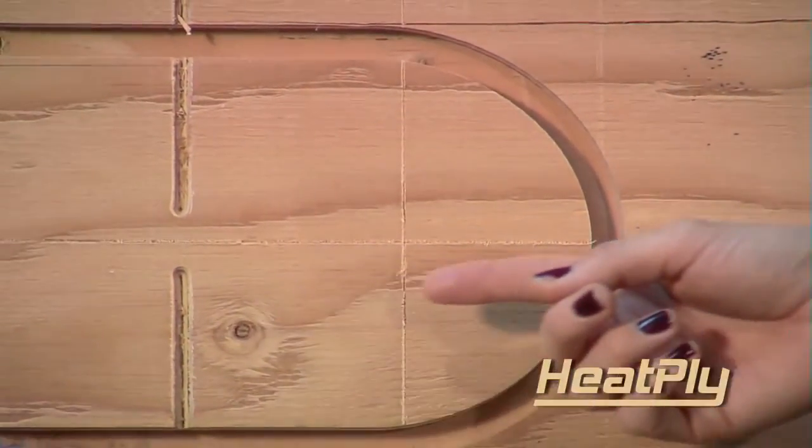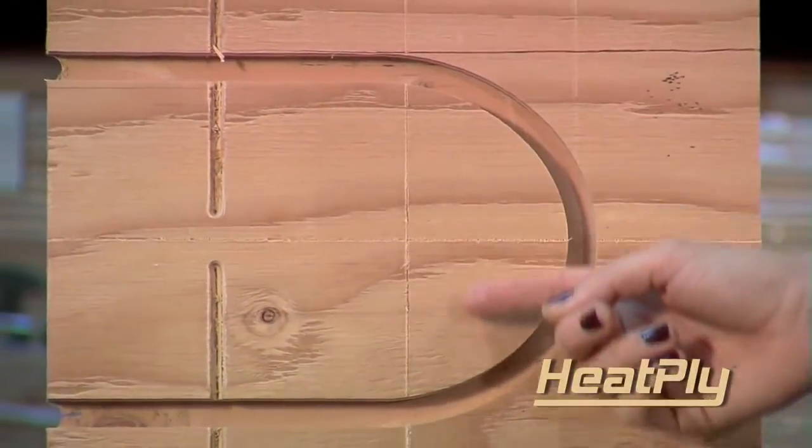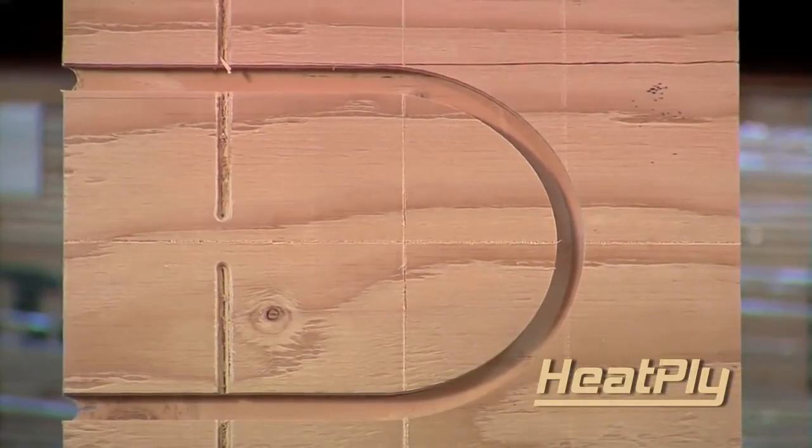If you look here, you can see that each Heatply panel is conveniently pre-scored, laying out 90% of the most common cuts that present themselves when installing an underlayment panel heating system.